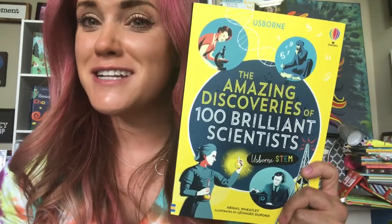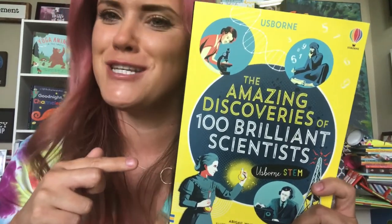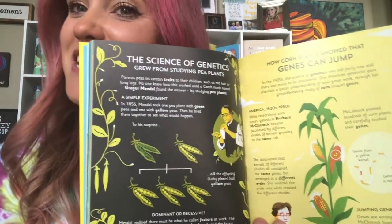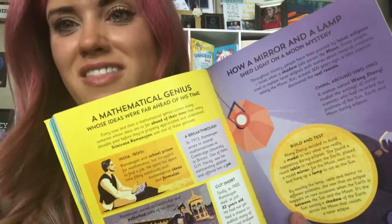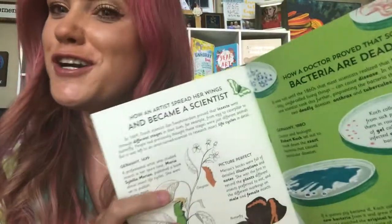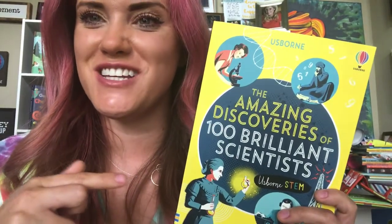And speaking of scientists, why don't we read about a hundred brilliant scientists in another new Usborne STEM book. In this book your child can read about the science of genetics, how genes can jump, and what that has to do with corn plants. They can discover mathematical geniuses and artists who turned into scientists — all in this amazing new book.